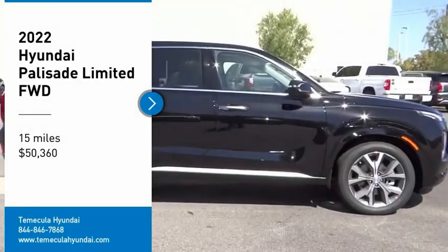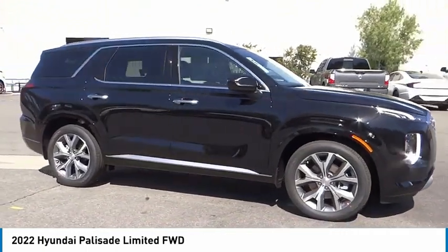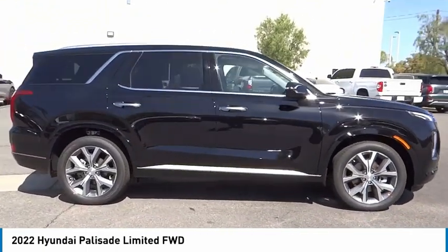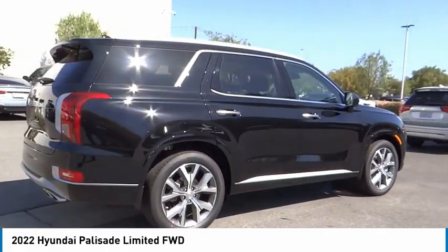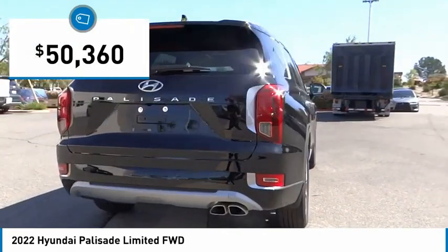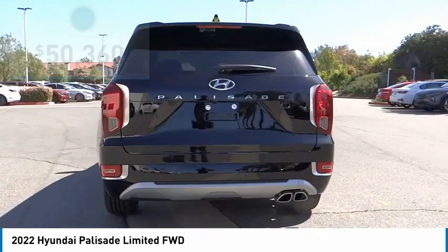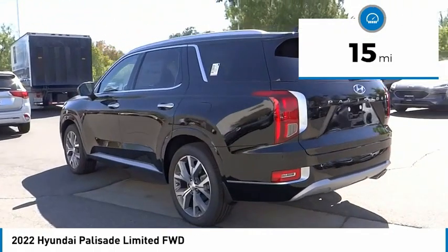Come test drive the 2022 Palisade. The Hyundai Palisade includes loads of interior room, third-row seating, and a stylish exterior. Throw in all the additional technology features and your family will be thrilled to ride around in style. This vehicle is priced below $55,000 and has less than 100 miles.